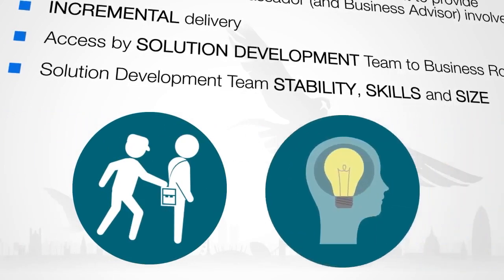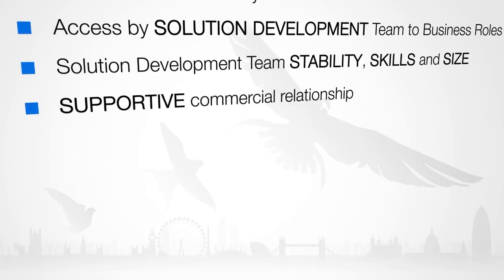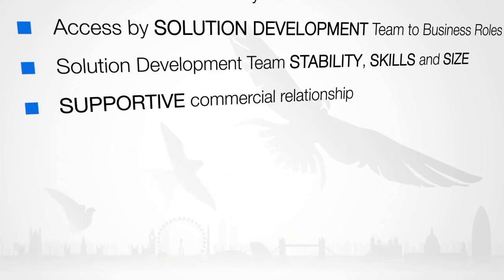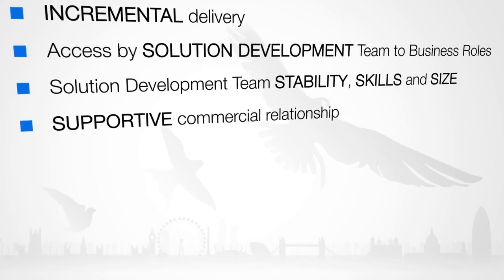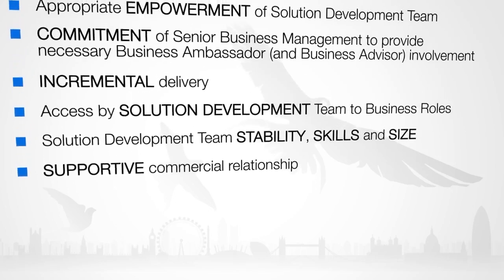The importance of the team memory cannot be underestimated, especially since there's no detailed design specification to fall back on. A supportive commercial relationship requires collaboration between all parties in order to achieve the best possible solution in the given timescale. These factors need to be addressed early, as they're key to successful agile projects. Where the issues cannot be addressed, they should be treated as a risk to agile project management and managed accordingly.